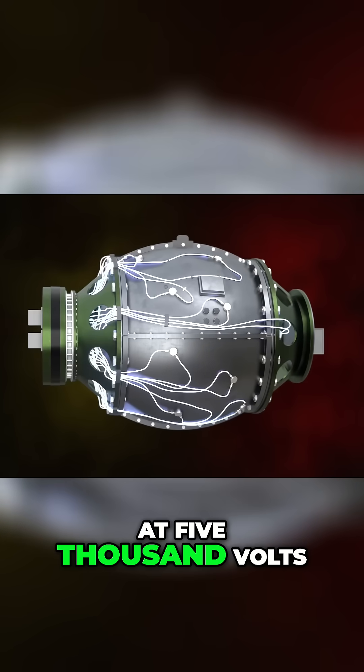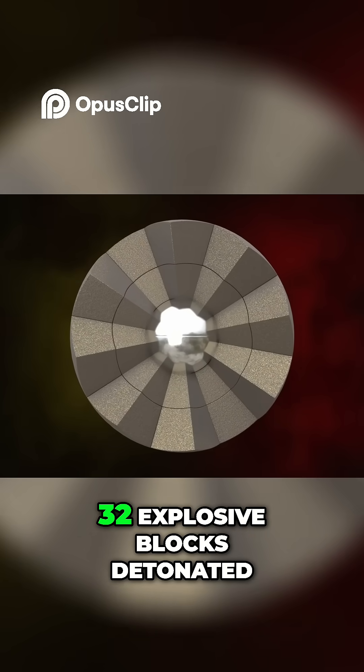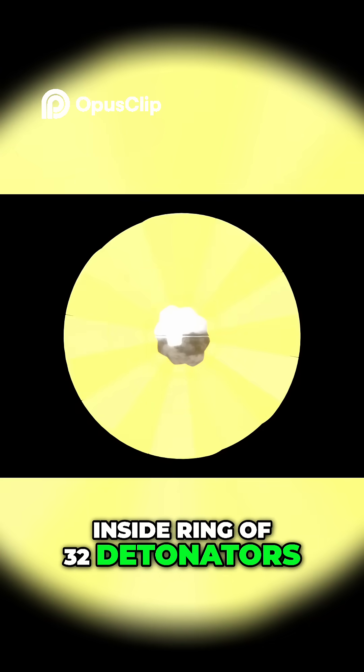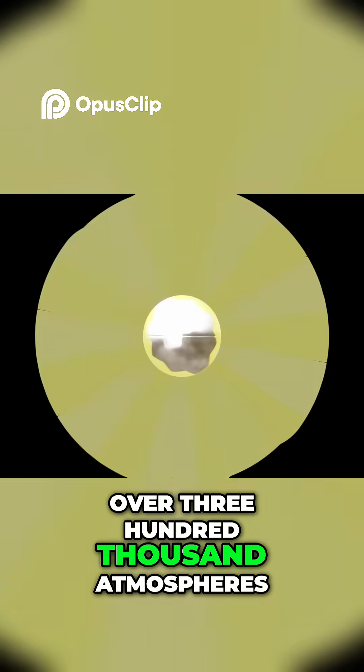High current at 5,000 volts was sent to the detonators. The outer ring of 32 explosive blocks detonated, which further detonated the inside ring of 32 detonators, creating a concave shock wave with a pressure over 300,000 atmospheres.